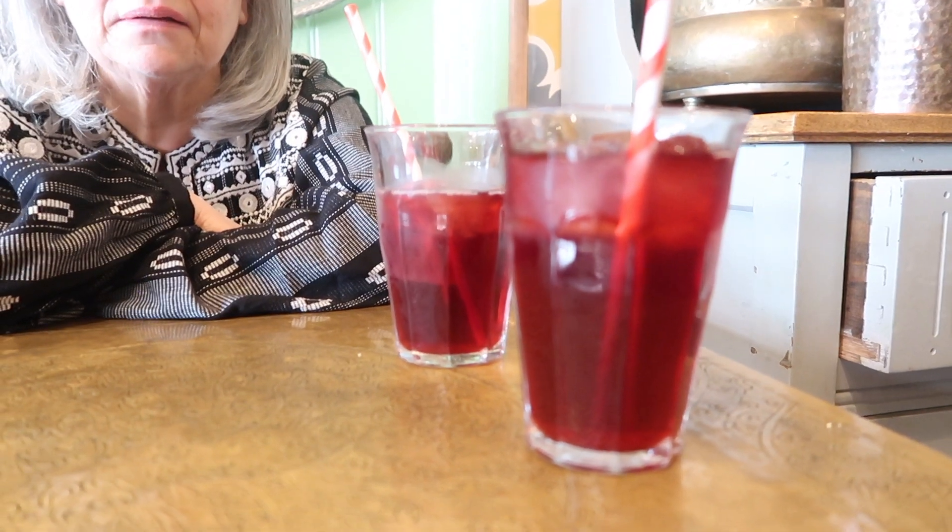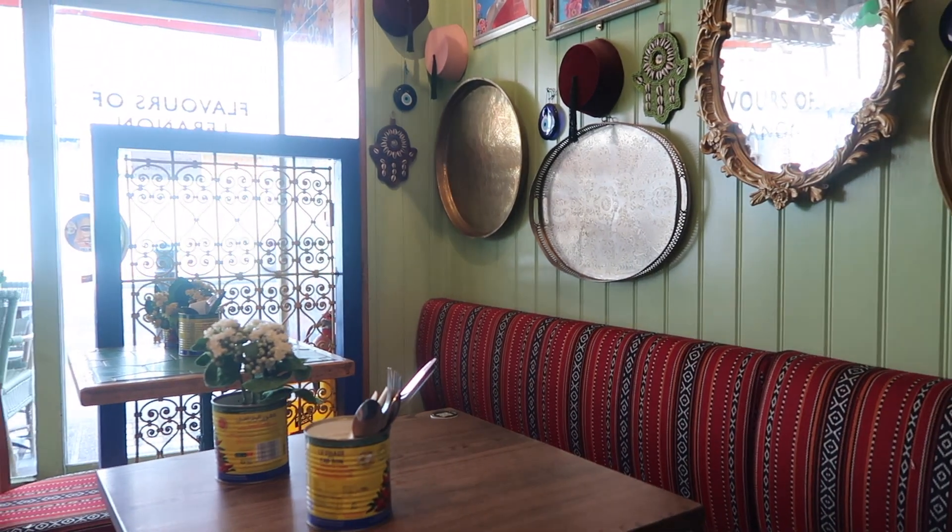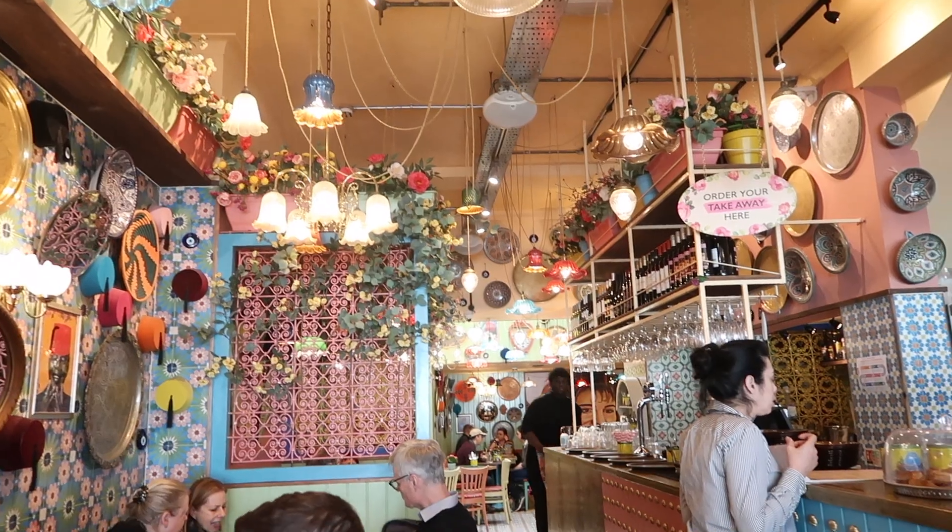We've stopped at Comptoir Libanais for lunch. Marylebone High Street only has two charity shops now — mum said maybe a lot of them didn't survive the pandemic, it used to be absolutely full of them. I got one thing and I'm still kind of swooning over that coat, but I just don't know if I need to spend 90 quid on a coat I don't need. We've got halloumi and aubergine wraps coming — very excited — and a pomegranate and orange blossom lemonade. It tastes really good!